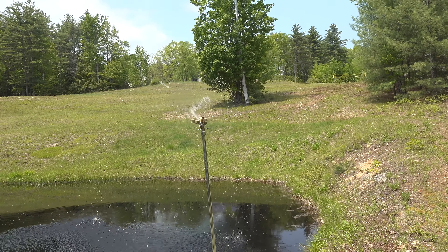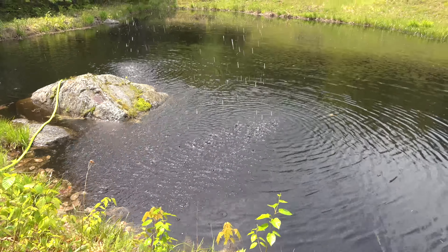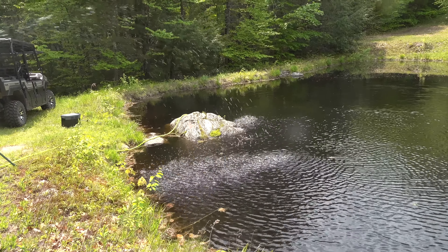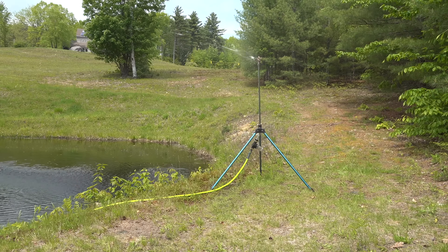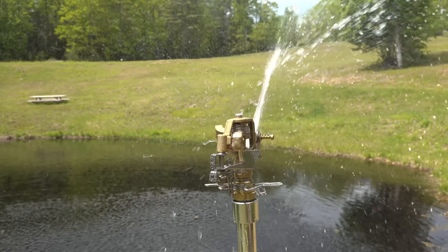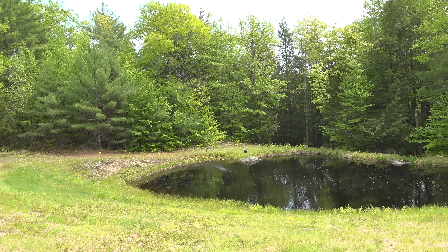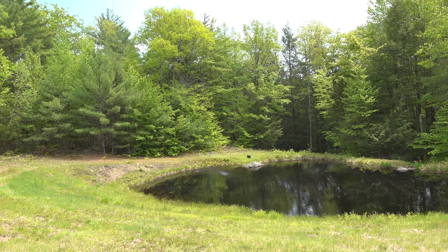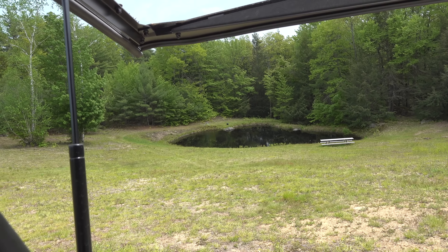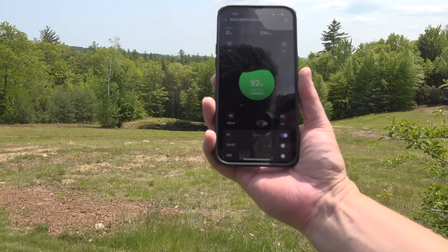It was super nice to not have to listen to a gas engine running — things really have changed in the power equipment world. A few years back, I never would have been able to run anything for any amount of time. This pump uses around 300 to 400 watts of electricity once it's running, and that means I should be able to power it with this battery for about five to six hours. I hadn't expected the app to work properly out here, but using Bluetooth I can actually monitor the pump remotely and even turn it off and on — that is a pretty cool feature.